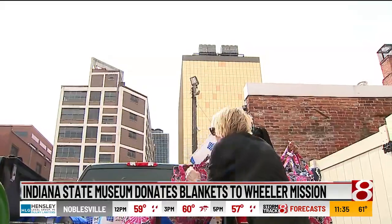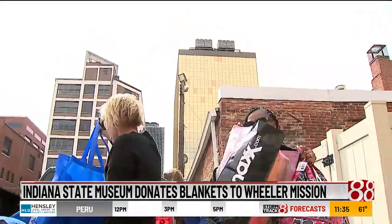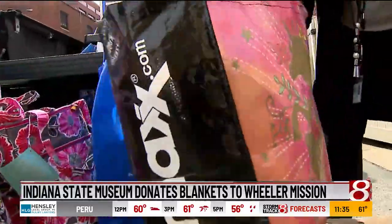The Indiana State Museum helped gather community support for Wheeler Mission with a new exhibit and initiative, collecting more than 60 blankets and 140 pairs of socks to donate during the opening reception of the exhibit, Woven Together.